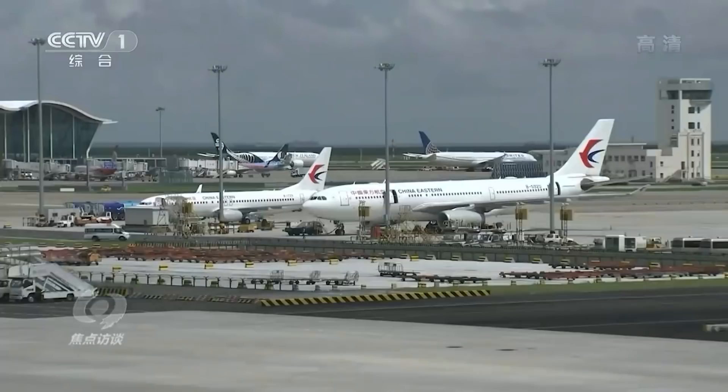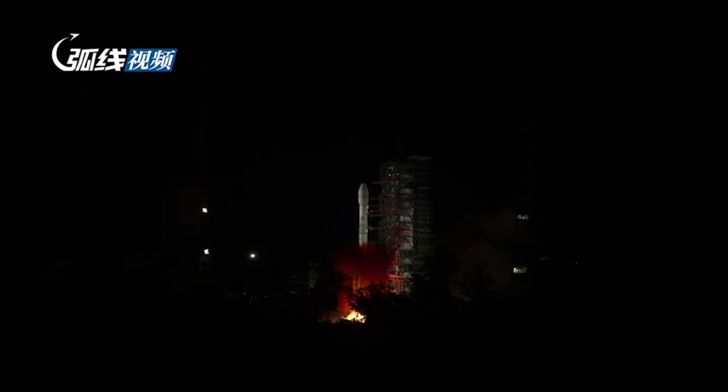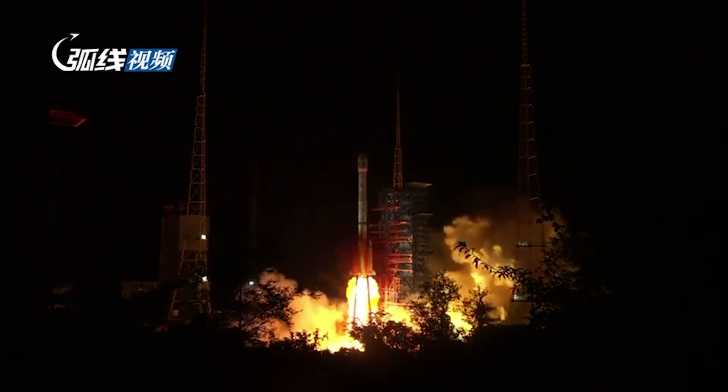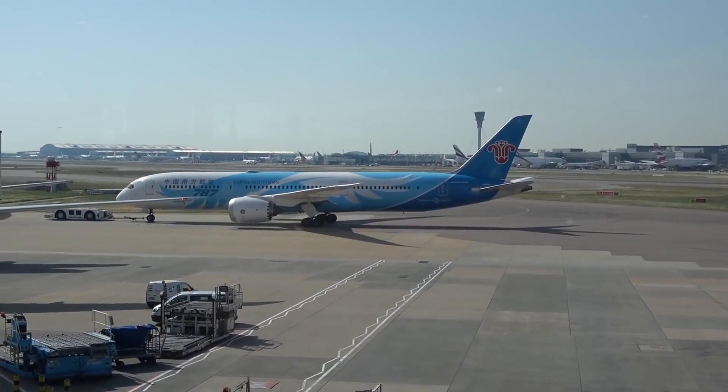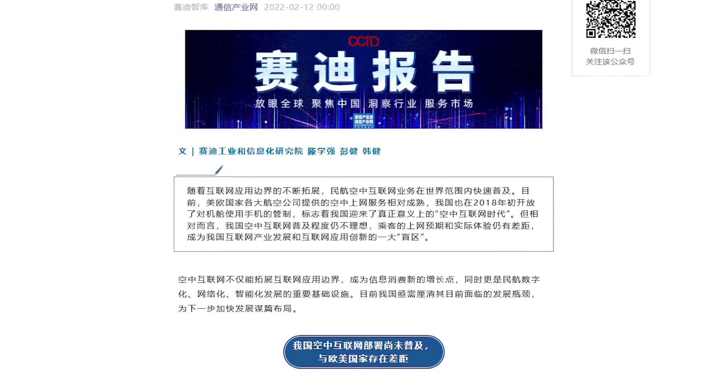Another factor in the slow adoption of IFC has been a relative lack of satellite capacity. Up until the last five years, China was covered only by traditional wide-beam satellites, making it very difficult for airplanes to have sufficient bandwidth to justify IFC. This has started to change with ChinaSat-16, launched in 2017, and AppStar 6D, launched more recently, which have brought significantly more capacity. This week also saw a research paper from the CCID, a think tank under China's Ministry of Industry and Information Technologies, calling for reforms in China's in-flight connectivity industry.